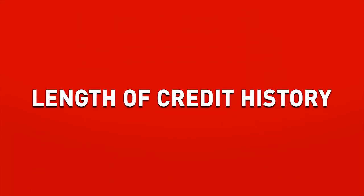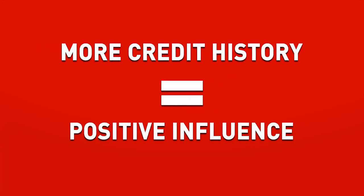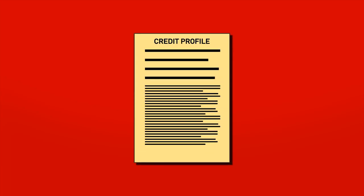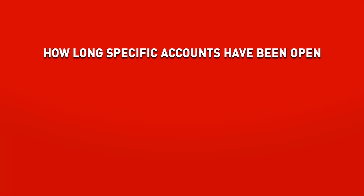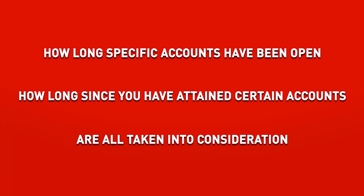Next is the length of credit history, which is worth 15% of your credit scores. In general, having more credit history will be a positive influence to your scores. However, even people who haven't been using credit for very long can have exceptionally high credit scores — it really just depends on how the rest of the overall credit profile looks. Your credit scores will take into account how long your credit accounts have actually been open, including the age of the oldest account as well as the age of the newest accounts, and then it will average accounts and take that into consideration as well.